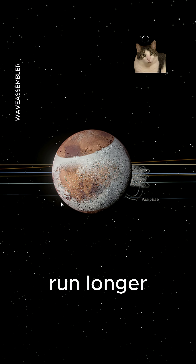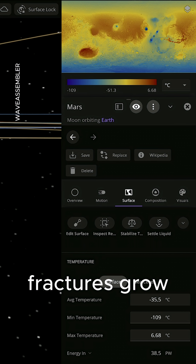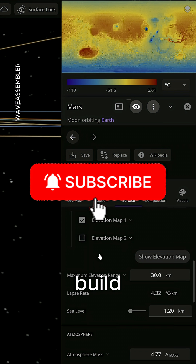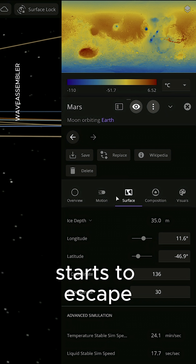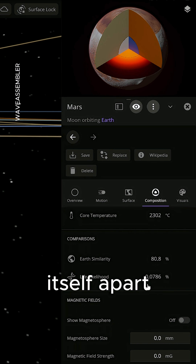Let the simulation run longer, and Mars keeps deforming. Surface fractures grow, heat continues to build, and its thin atmosphere starts to escape. A planet this close never remains stable. It just tears itself apart more slowly than a moon would.